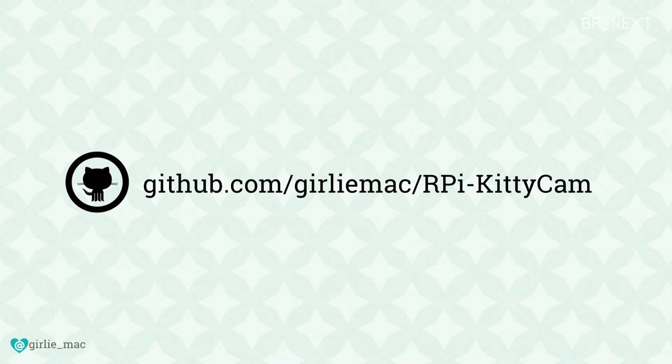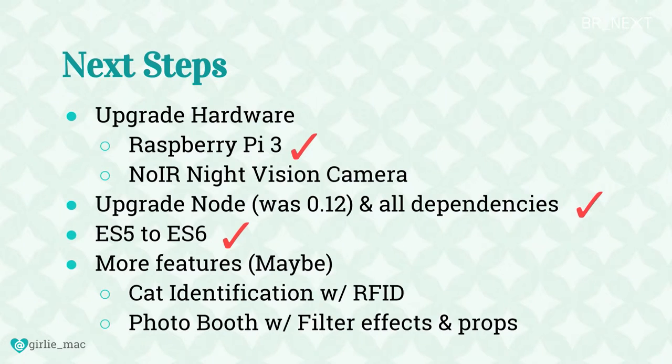The whole project is available on GitHub. If you're interested, please check it out — I got so many stars for this project, it's my most popular repo. For next steps, I want to update the hardware and software. In the future I want to use RFID, which can also scan cat microchips. Currently I have only one cat at home, but I'm thinking about adopting another kitty, so I might want to identify which cat is which.